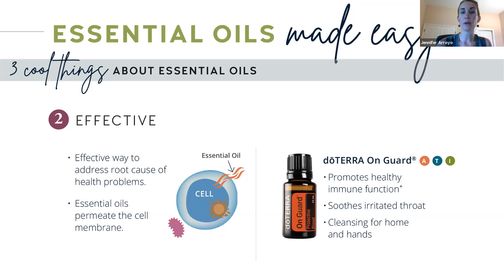I want to highlight the OnGuard right here. OnGuard is our protective blend designed to promote healthy immune function — something on everybody's mind right now with everything going on in the world. We really want to be proactive about supporting our immune system. doTERRA made it very simple because they infuse this blend in a lot of different products: personal care items like toothpaste and mouthwash, and green cleaning products like laundry detergent and cleaner concentrate. It can be diffused, it's excellent for soothing irritated throats and cleansing your home and hands. This is one my family uses frequently.